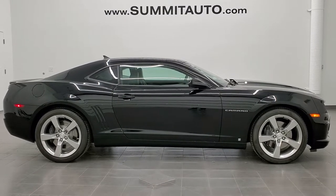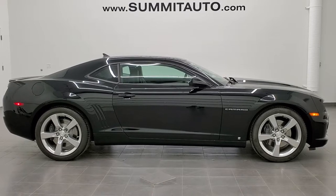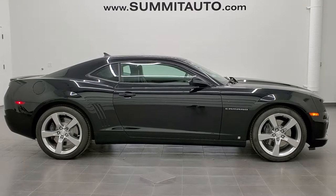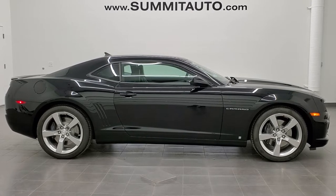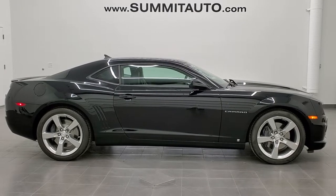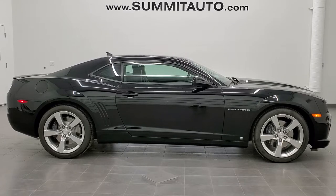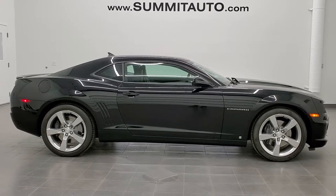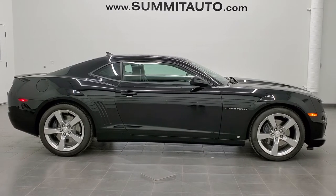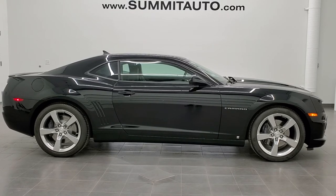If you want to check out more videos, go to youtube.com/summitauto. Remember to like, subscribe, and share this video and all the videos you see there. In a second you'll see a link to subscribe to our YouTube channel on your left, a link to more Chevy Camaro videos on your right, and on the bottom a link to this vehicle on our website. We're super excited to be offering this extremely low mileage, extremely clean 2010 Chevy Camaro 2SS in black clear coat with only 660 miles. Thanks for checking out the video.